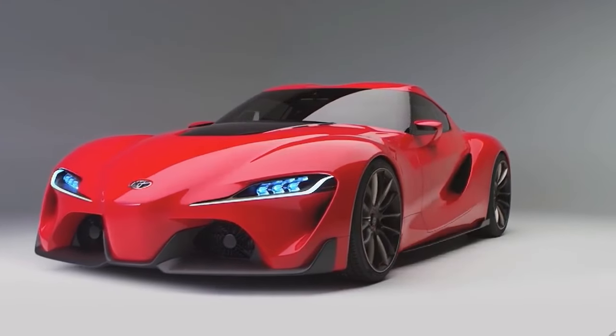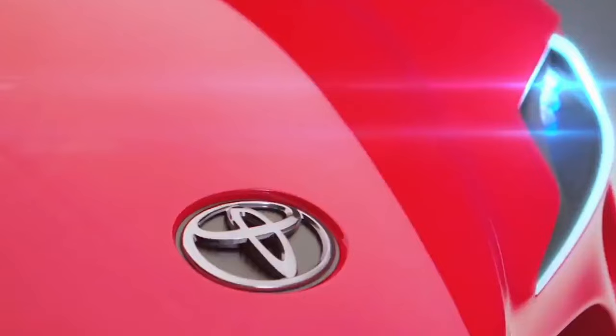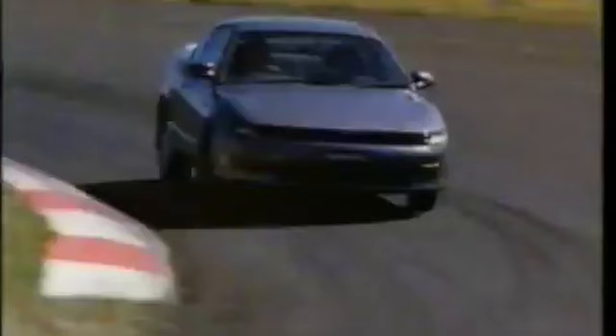Think of the most iconic cars that have come out of Toyota in recent years. The Toyota FT1 concept, the FJ Cruiser, and the Lexus LC500 might come to mind. These cars, as well as many others, were the handiwork of a single studio.